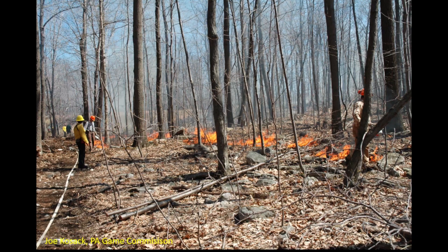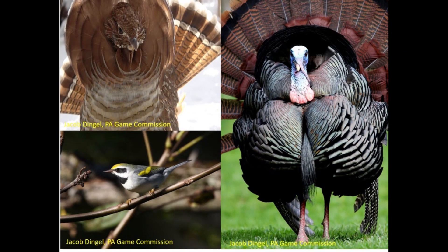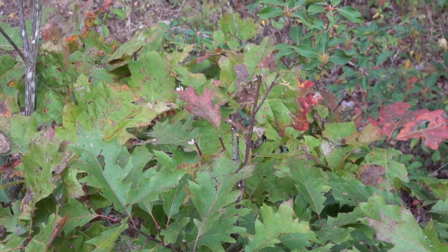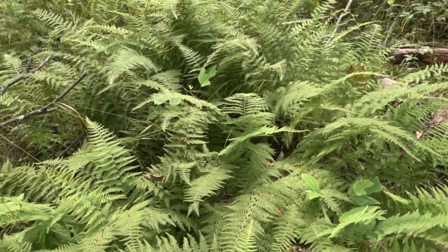Projects such as controlled burns and timber harvests create dense young forest habitat that many species depend on for food and cover. But in some cases, locally high deer browse impacts can slow or even prevent regrowth. For example, when oak seedlings are browsed over and over, they can become outcompeted by species that deer don't prefer, such as ferns or mountain laurel. That can result in a landscape of lower habitat value for all sorts of wildlife, including whitetails.